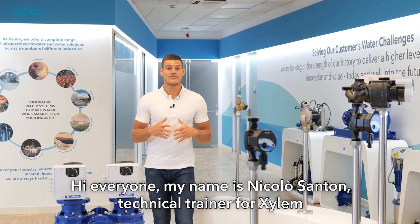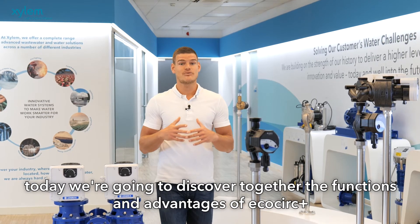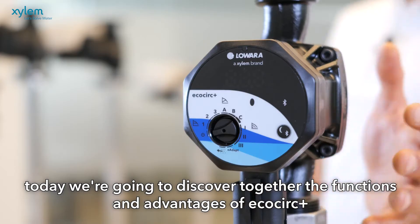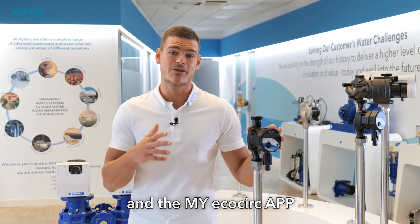Hi everyone, my name is Nicolò Santon, technical trainer for Xylem, and today we are going to discover together the function and advantages of EcoCirc Plus and the my EcoCirc app.